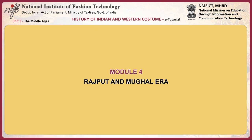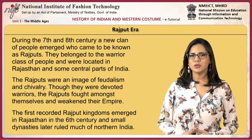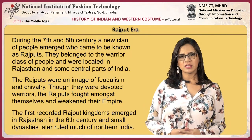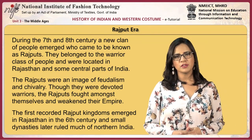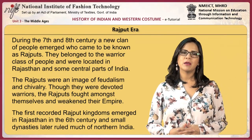This module focuses on the Rajput and Mughal era. During the 7th and 8th century, a new clan of people emerged who came to be known as Rajputs. They belonged to the warrior class and were located in Rajasthan and some central parts of India. The Rajputs were an image of feudalism and chivalry. Though they were devoted warriors, the Rajputs fought amongst themselves and weakened their empire.